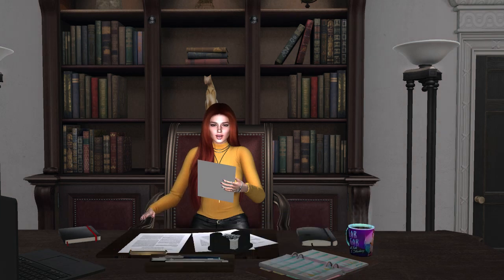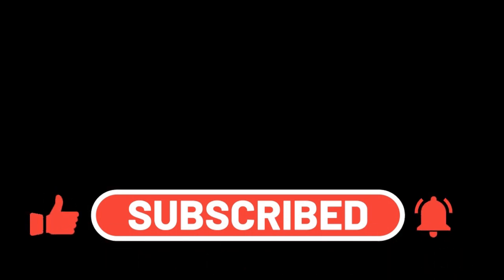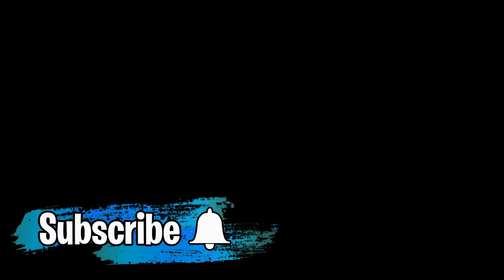This is Rosie Hellendale reporting and wherever you are in the world, have a great day. Thank you so much for joining us.